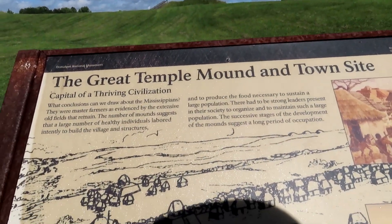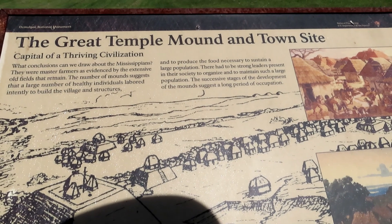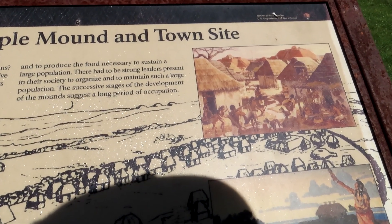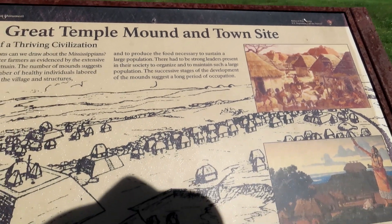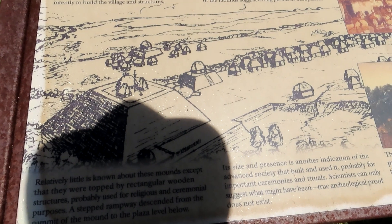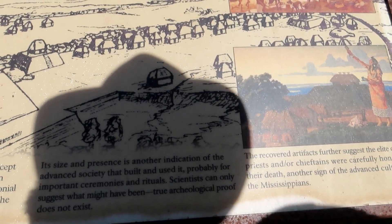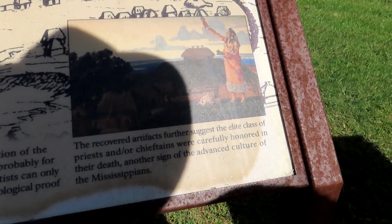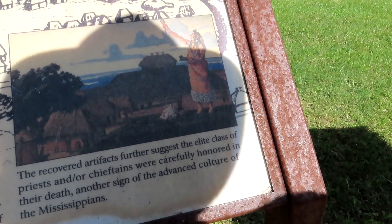The Great Temple Mound and Town Site: the number of mounds suggests that a large number of healthy individuals labored intensely to build the village and structures and to produce the food necessary to sustain a large population. There had to be strong leaders present in their society to organize and maintain such a large population. The successive stages of development of the mounds suggest a long period of occupation. The mounds were topped by rectangular wooden structures probably used for religious or ceremonial purposes, with a stepped rampway descending from the summit to the plaza level below. The recovered artifacts further suggest that the elite class of priests and chieftains were carefully honored in death — another sign of the advanced culture of the Mississippians.